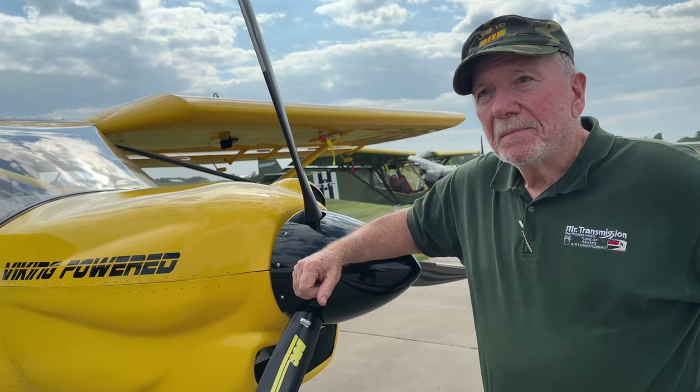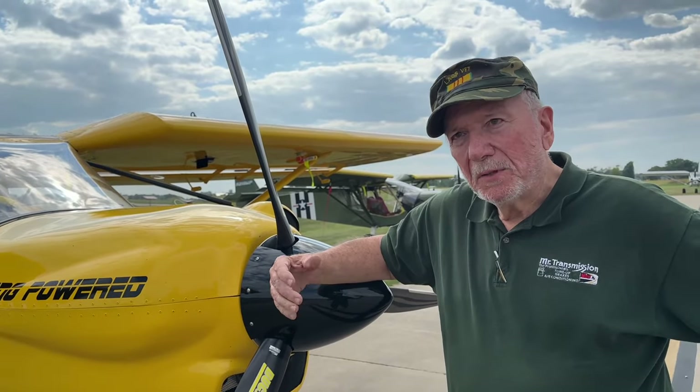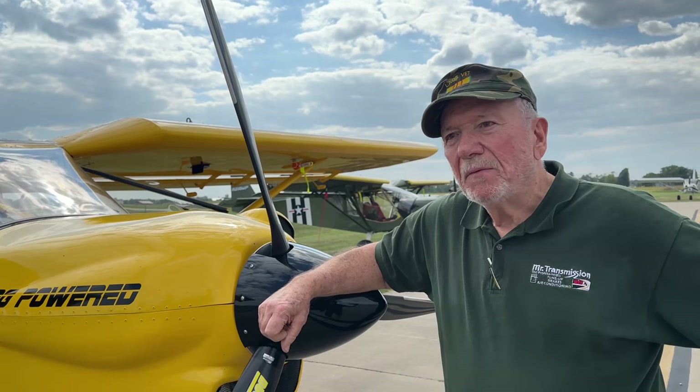But you did not build this plane? No, I bought it from somebody that built it who got too old to fly it — that's what I understand. And we've had it for going on two years.